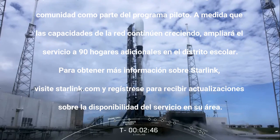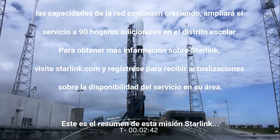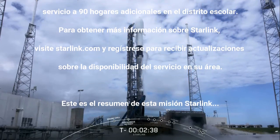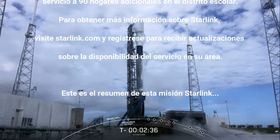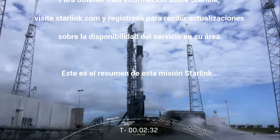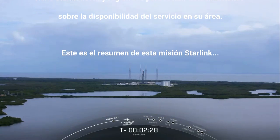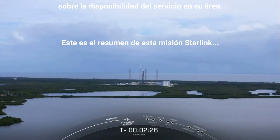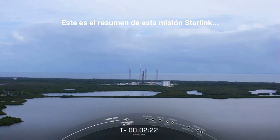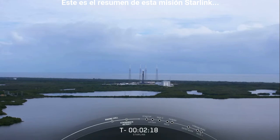At T minus 60 seconds, Falcon 9's autonomous internal flight computers will take over the terminal count — what we call startup. Basically, that means the rocket is in charge of making decisions as long as the launch director is go for launch. At this time, the Starlink payload continues to be healthy and the Falcon 9 team is tracking no issues. Weather is still looking good and the range is green for launch.